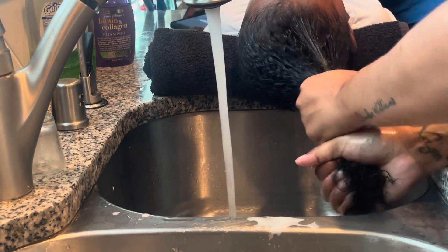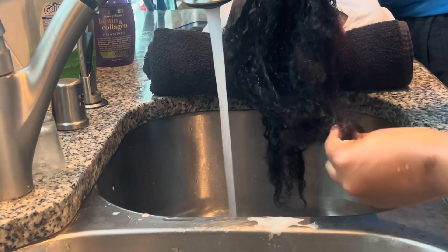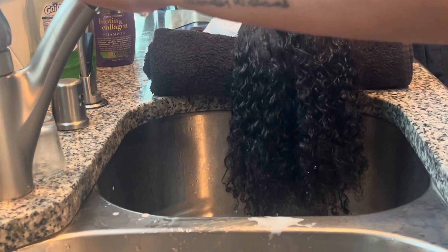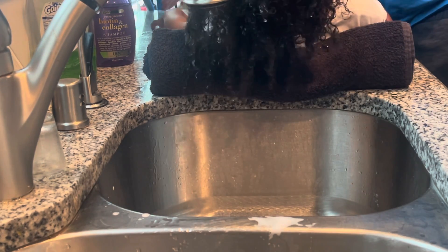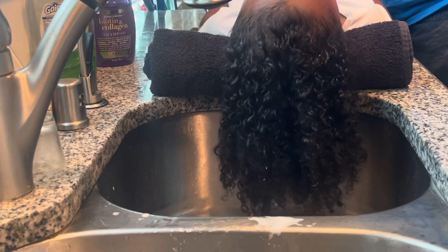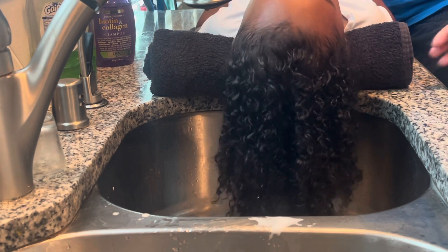I'm about to get ready to squeeze all the water out as much as possible, and I am going to apply the towel to Nala's head and start towel-blotting and drying her hair. It's about 8:15 in the morning you guys, so she is not feeling it, but she did pretty good this time.